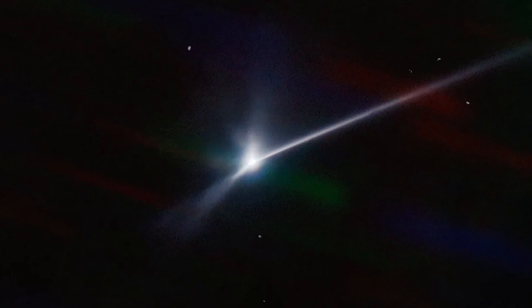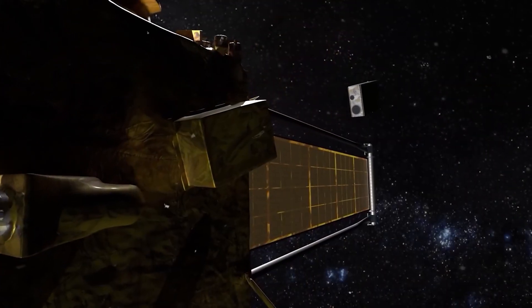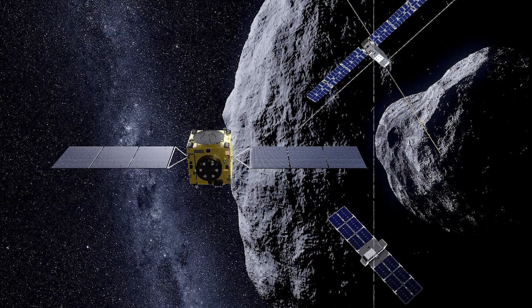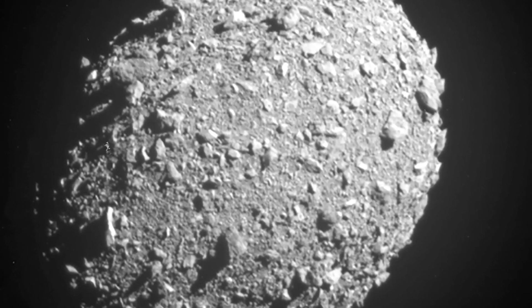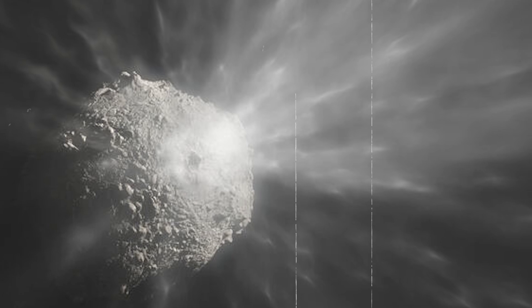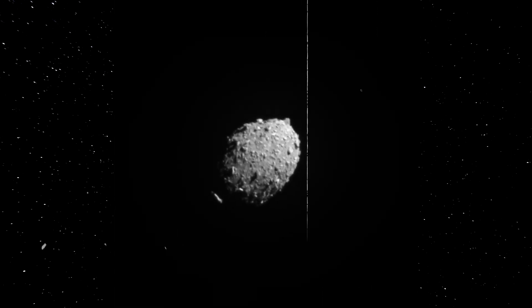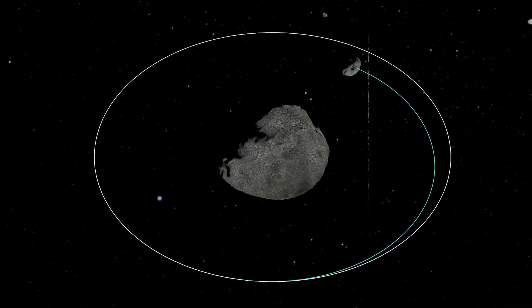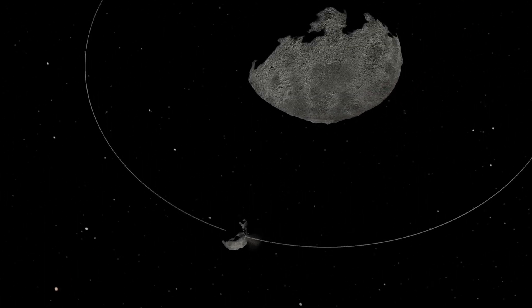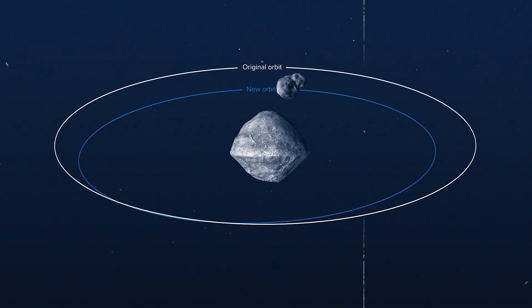DART wasn't the only one keeping an eye on the action. LiciaCube, the small companion spacecraft, captured some incredible shots too. It split from DART two weeks before the crash to take its own photos. Just over two minutes after DART's hit, LiciaCube zoomed past Dimorphos, snapping pictures of the scene. One intense image shows Dimorphos after the hit, with Didymos in the background — massive plumes of material twisting and turning, almost like vines. Scientists think this may relate to the asteroid's composition, similar to tests seen here on Earth. Another shot from LiciaCube shows Dimorphos barely visible through all the debris kicked up by the impact.